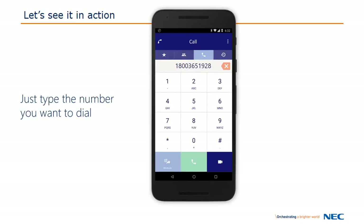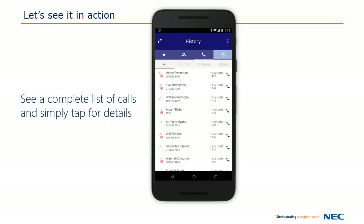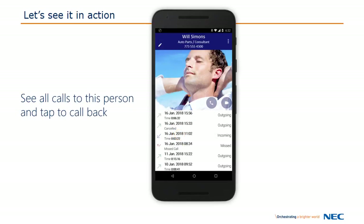The call history shows you all of your incoming, outgoing, and missed calls. All of your calls are grouped by number. Tap the history item to expand it in order to see all the times that you have communicated.